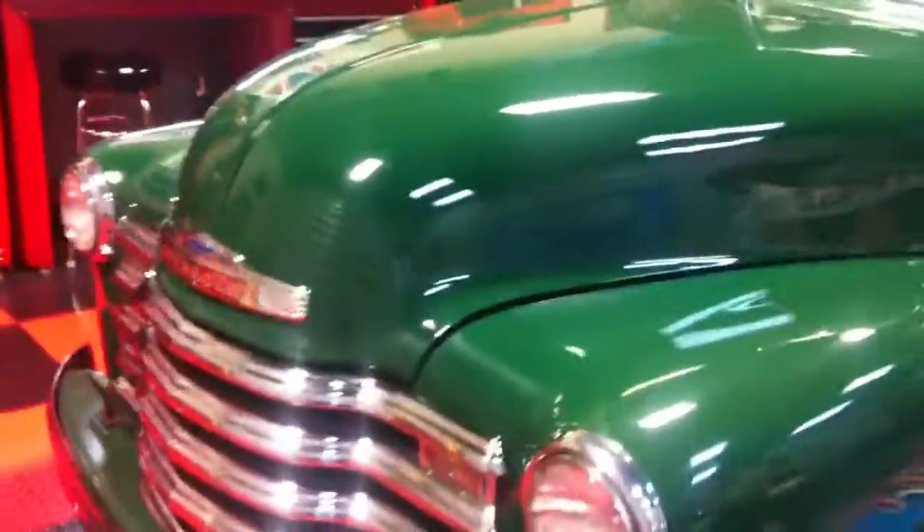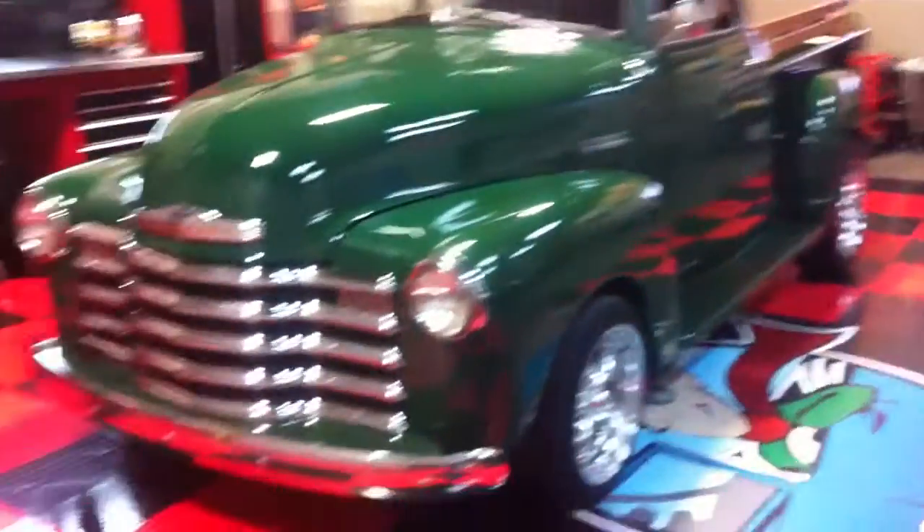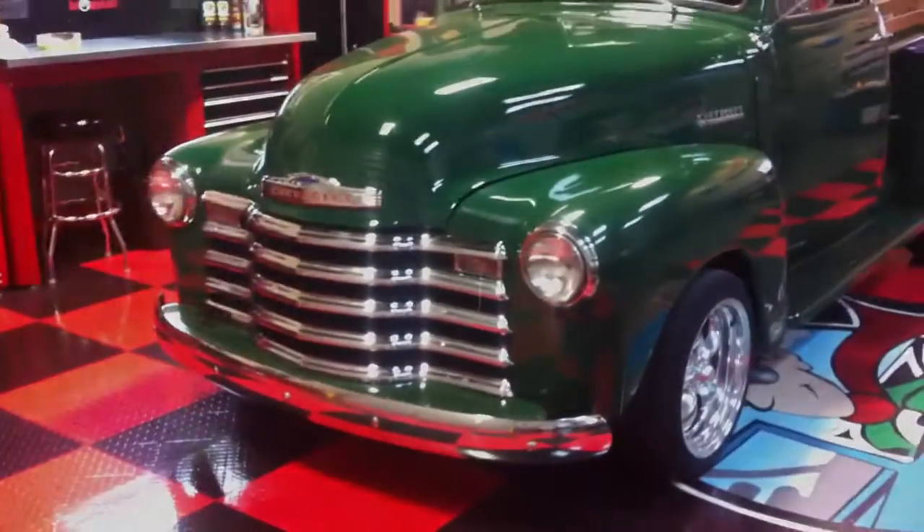A real cowhide interior on a 1949 Chevy five-window truck. Good luck. Thank you.